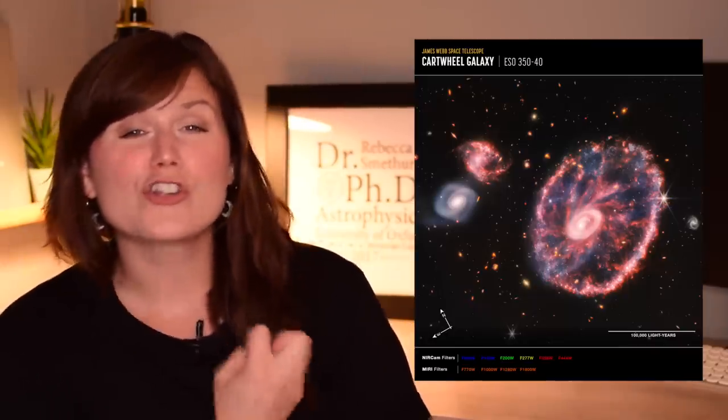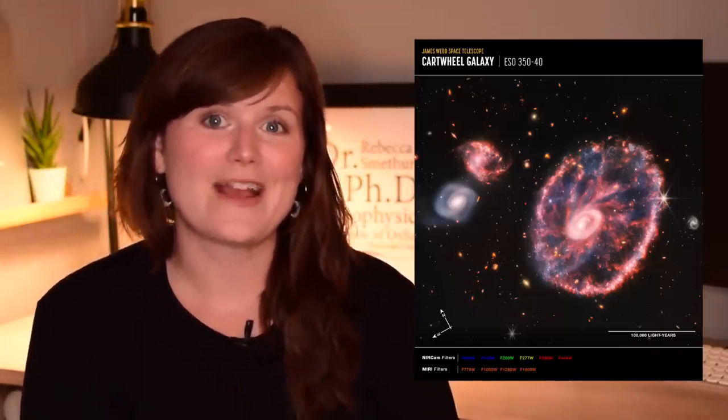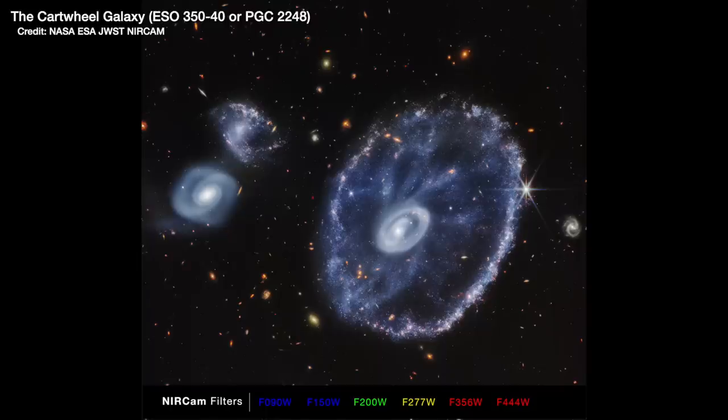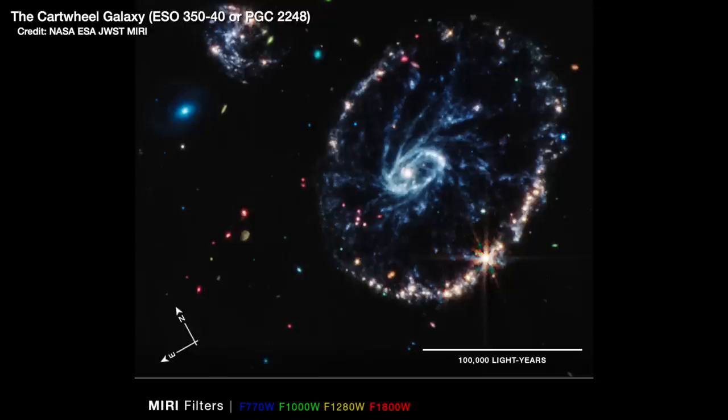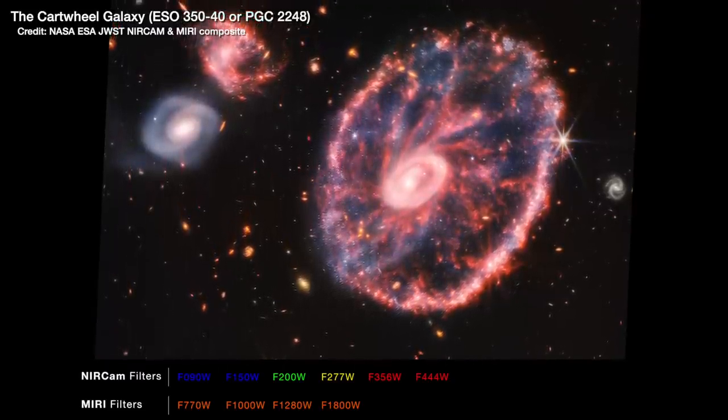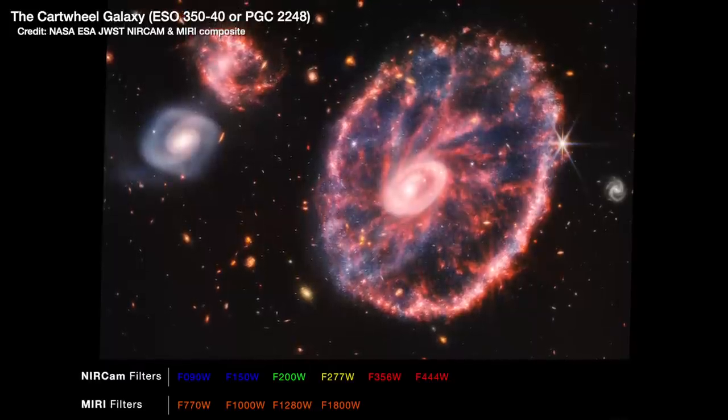This gorgeous image of the Cartwheel Galaxy is what's known as a composite image — it's lots of different filters coloured with different colours all shown in one image. First you've got the NIRCam detector image which detects lower infrared wavelengths, with different filters from the shortest to longest wavelengths shown in blue, orange, and yellow — these wavelengths peer through the dust to show where hot stars are. Then you've got the MIRI image recorded at much longer wavelengths shown in red colours, which reveals where the cooler gas and dust are glowing in the galaxy.